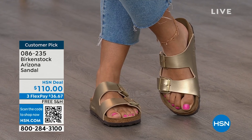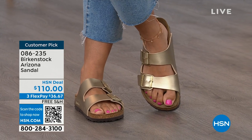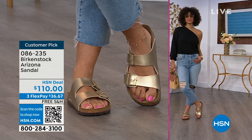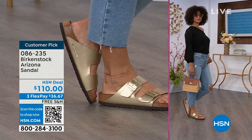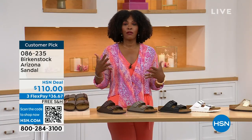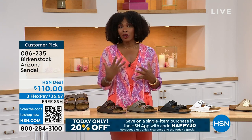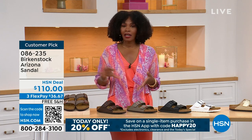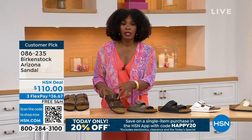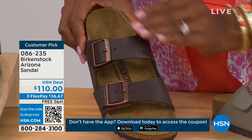When you are comfortable, you walk differently — you're not shifting from side to side, not thinking about your feet hurting. You can just go about your day. If you're on vacation and sightseeing, you want a shoe you know is going to feel good. The straps on the Arizona are a little wider than the Madrid or other thinner strap styles. So if you feel that's most comfortable for the top of your foot, definitely take advantage of these.